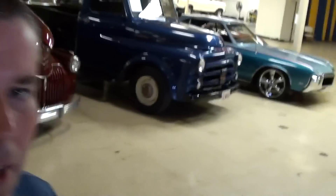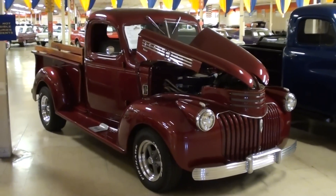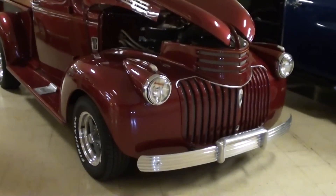Hey everybody, coming to you from Gateway Classic Cars over here outside of St. Louis, Missouri, and I thought you'd like a look at this 1941 Chevrolet pickup. This is a really slick looking truck — check it out here.